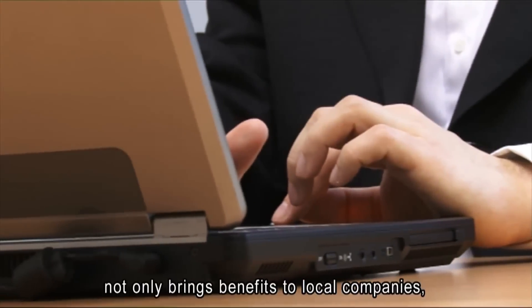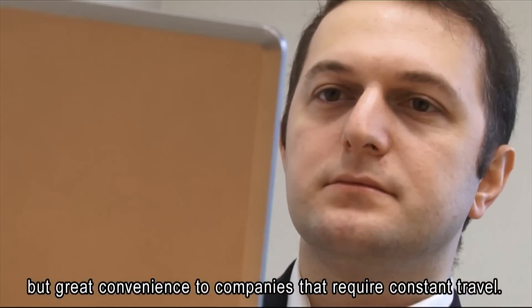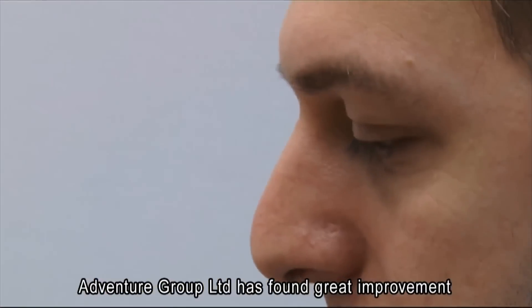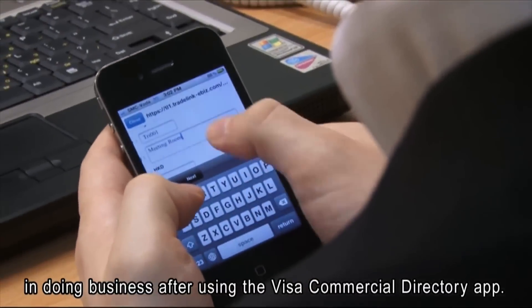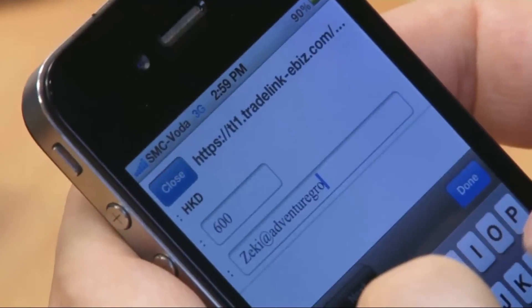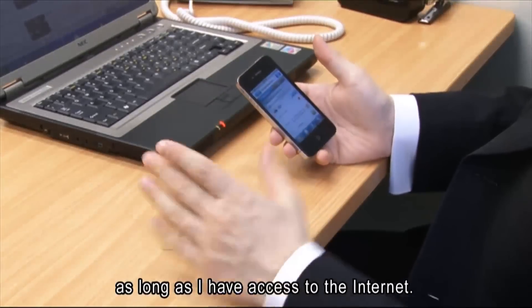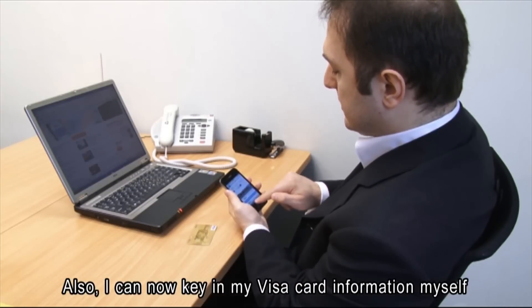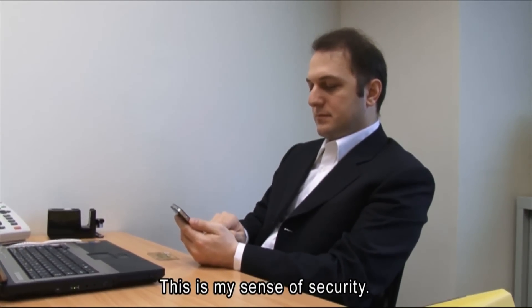The Visa Commercial Directory not only brings benefits to local companies, but great convenience to companies that require constant travel. Adventure Group Limited has found great improvement in doing business after using the Visa Commercial Directory app. Convenience is definitely a key issue — the payment platform is just at their fingertips as long as they have access to the internet. Visa card information is kept securely without being shared with a third party, giving a sense of security.